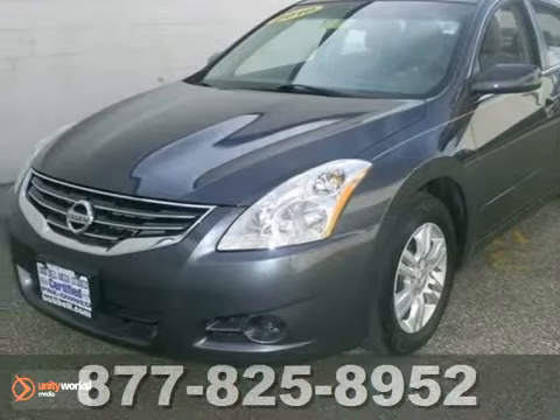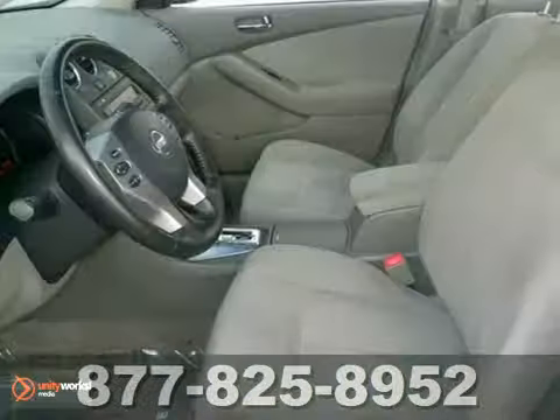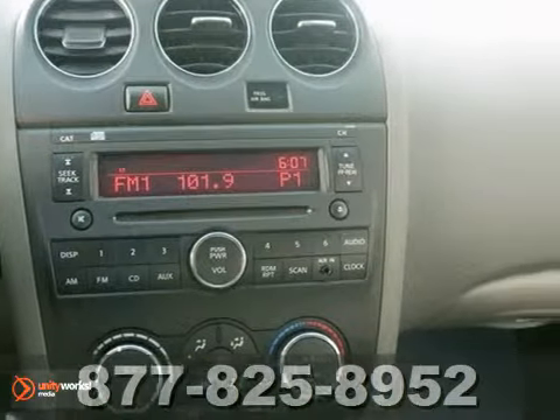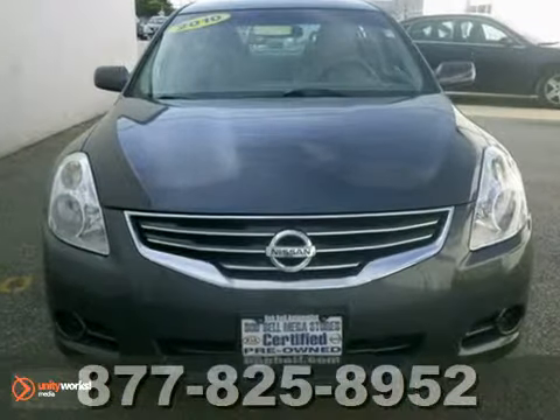Here's a nice 2010 Nissan Altima 2.5S. This one-owner beauty is ready to be yours. It has cruise control and tinted glass. Add to that power windows and locks, a CD player, and a multifunction steering wheel. And you've got an attractive Nissan looking for a new home. Come take a look.